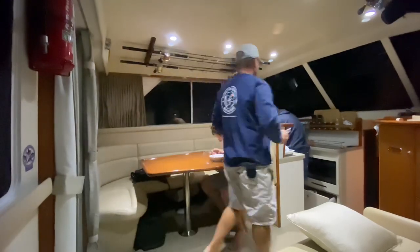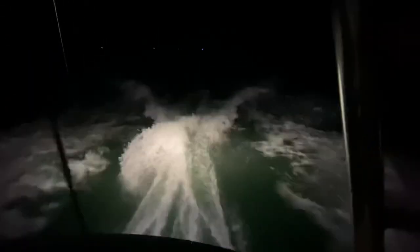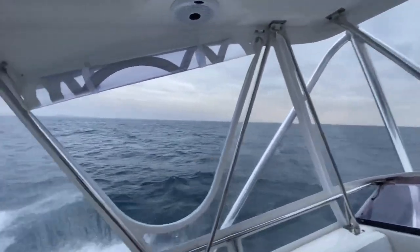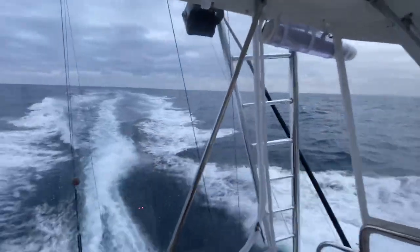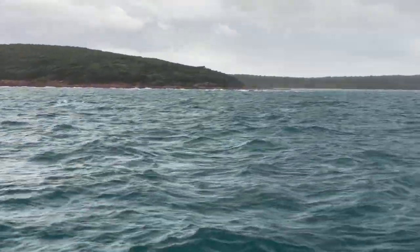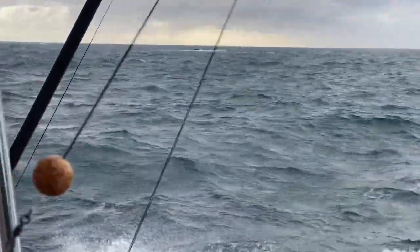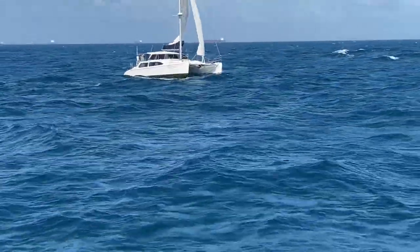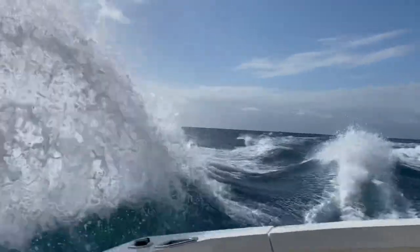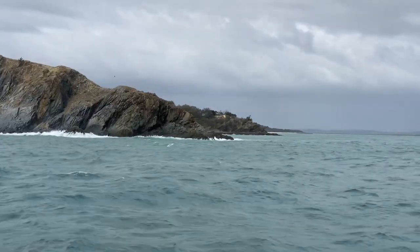It was an early start - quick breakfast, about 4am - and another long day ahead in pretty ordinary conditions. Because we were trying to make the trip as short as possible to give us more time at the other end, I was doing longer days than I'd normally do. Today was Bundaberg right through to Percy Islands, just south of Mackay - about a 220 nautical mile run. I cruise at about 20-21 knots, so sort of 10-11 hour days of travel.